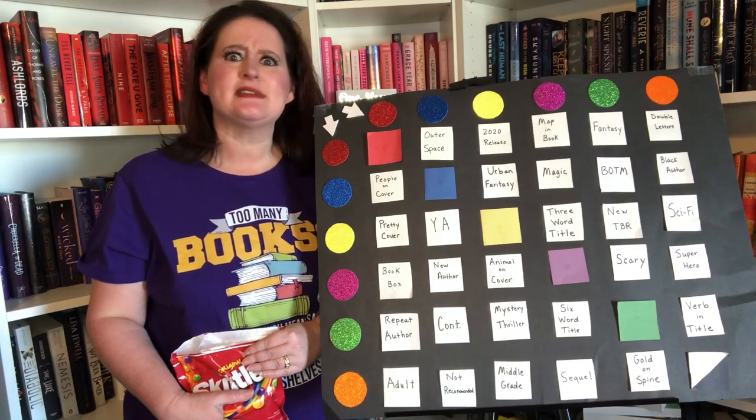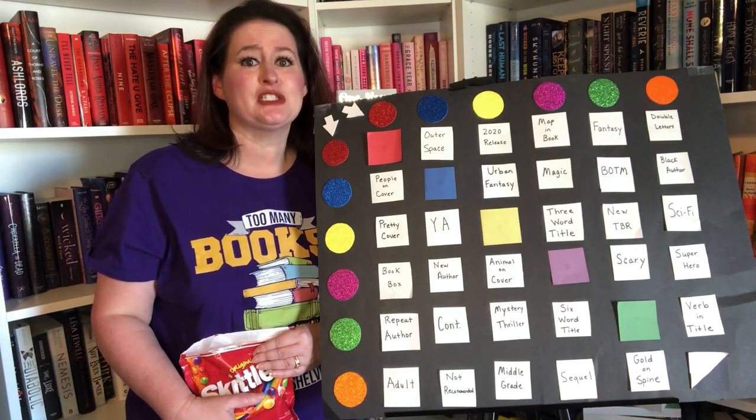Hey friends, it is Natalie and I am ready for another round of Skittle TBR to pick my books for January.